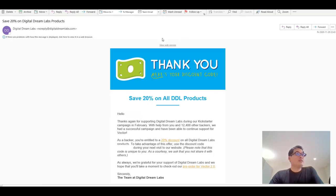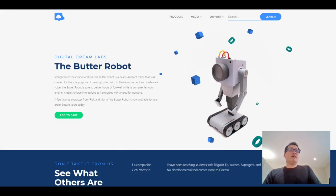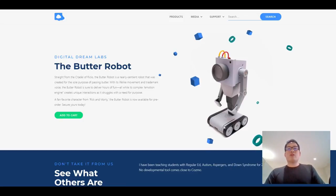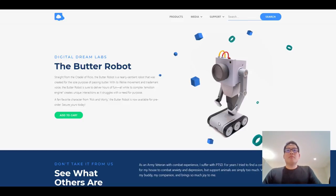Hello, on the 20th of November DDL kindly sent me an email saying save 20% on DDL products with a discount code. I'm not sure whether I'm allowed to share that with you, but one of the unfortunate unforeseen circumstances is that I already placed an order for the butter robot and it's on its way — so the discount code wasn't applied to it. But it doesn't matter because I'm really excited about this robot. I'm not sure how it's charged but it seems I'll probably have to put in a battery.